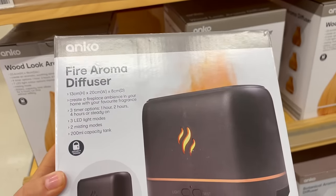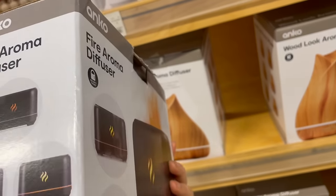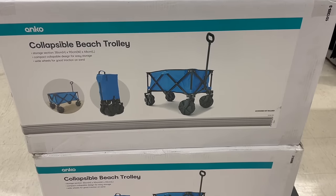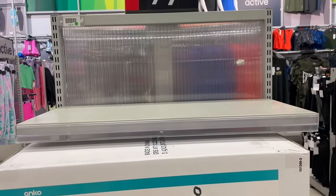When I initially picked up the fire aroma diffuser I thought it was a mini toaster — do you guys see it as well? I also wanted to show you this trolley — it makes trips to the beach so much easier, especially if you have kids. It's totally worth the money.